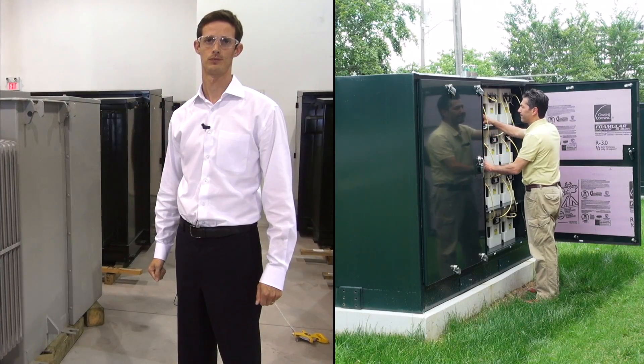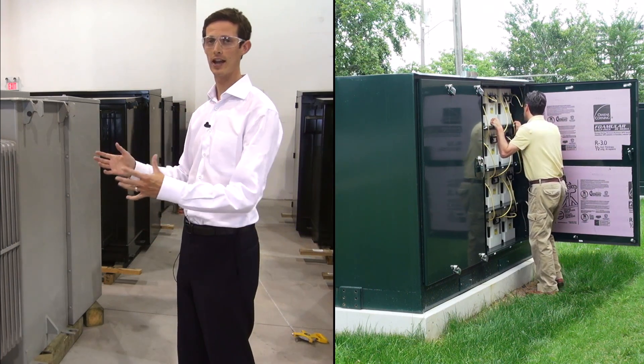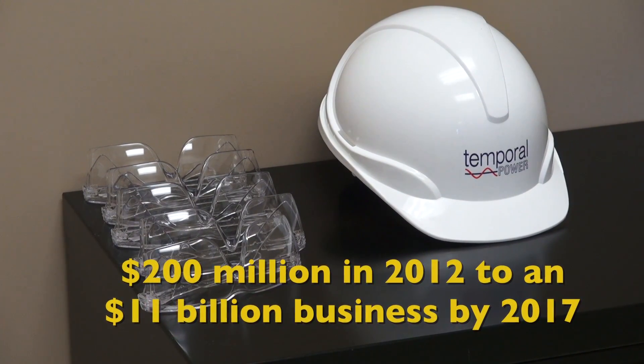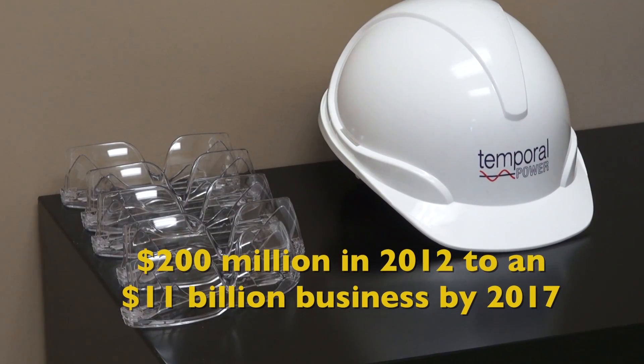For eCamion and Temporal Power, getting energy storage right could net a really big prize. According to LUC's research, the global energy storage market will grow from $200 million in 2012 to an $11 billion business by 2017.